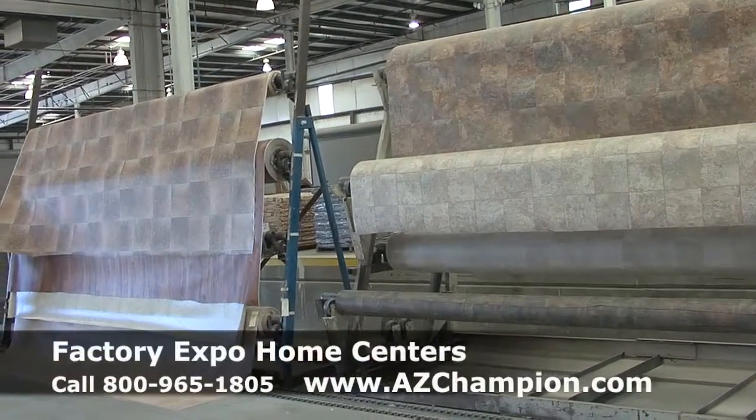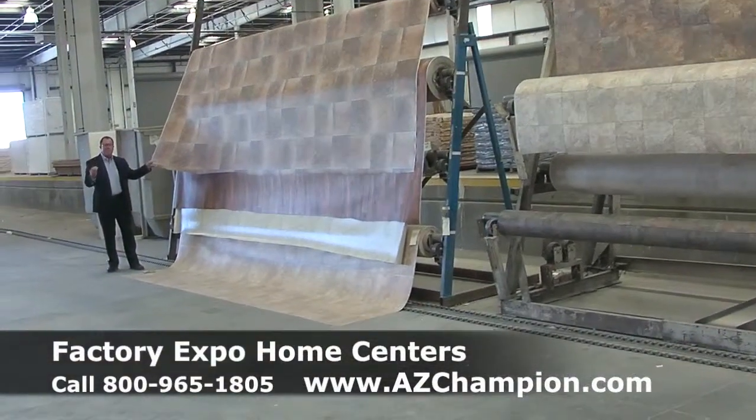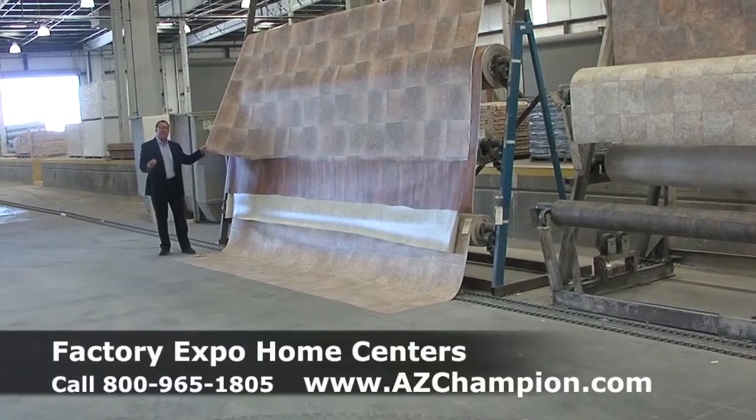What you're looking at here is bulk. Bulk buying means volume buying. We buy all these materials in bulk and we save money, and we pass that savings on to you.